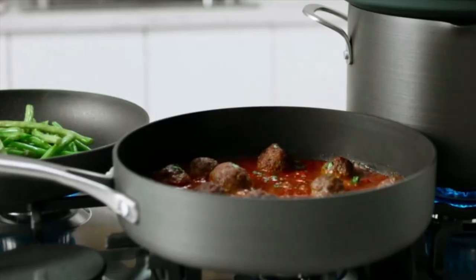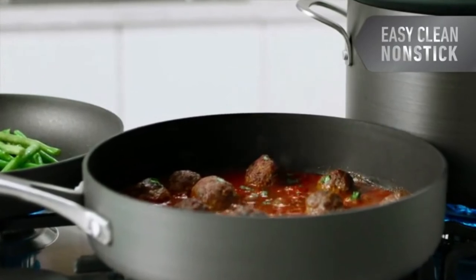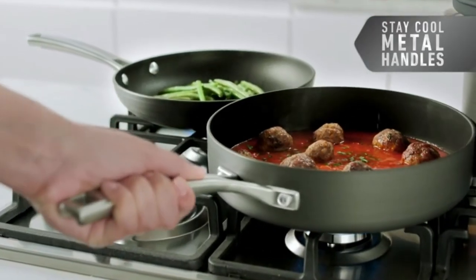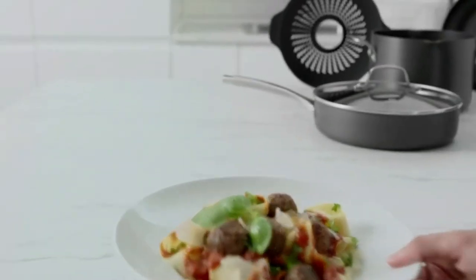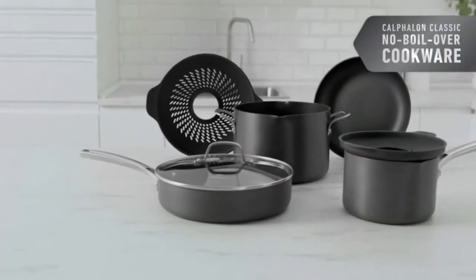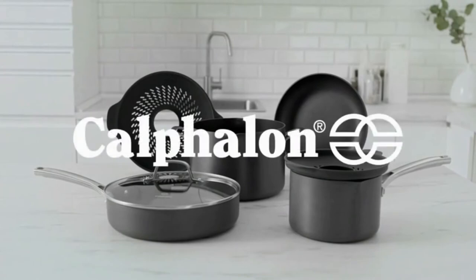So what's in the package? With this set, you're getting the best non-stick cookware set with 2 covered saucepans at 1.5 and 3 quarts, 1 stock pot of 8 quarts, a grill pan of 12 inches, 2 French skillets at 8 inches and 10 inches, and a covered sauté of 3 quarts. You won't be lacking anything no matter what you're cooking.